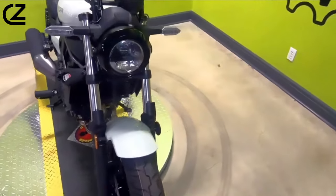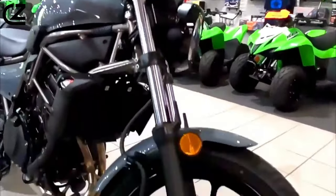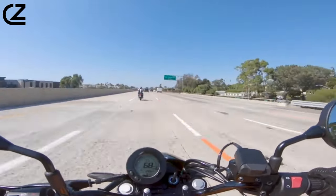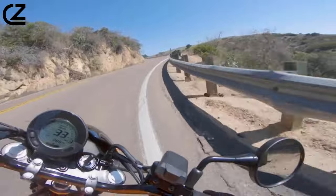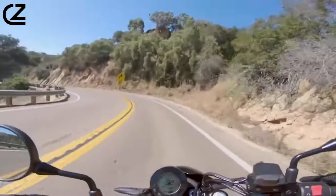Rolling away from a stop is easy and repeatable with the help of the assist and slipper clutch. The tractable engine ensures the bike won't get away from the rider, but is lively enough to make the ride exciting. Cruising down Pacific Coast Highway in Oceanside, California, the low-end power provides enough torque to lug the bike at 3,000 RPM and short-shift it from one light to the next.